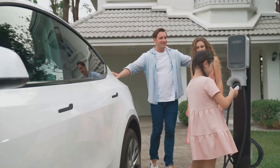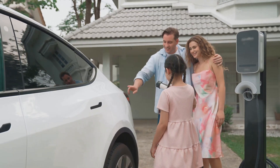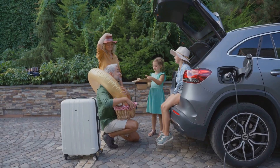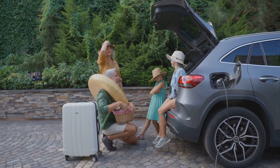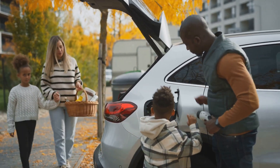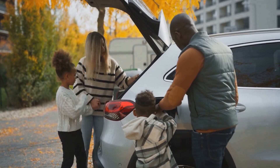But that's not the only factor at play here. Cold weather also increases the need for heating inside the car. This is where electric vehicles differ from their gasoline counterparts. In a gasoline vehicle, waste heat from the engine can be used to warm the car's interior. But in an electric vehicle, additional energy must be drawn from the battery to heat the cabin. This energy could have otherwise been used to propel the car further, so the need for heating in an electric car during winter can further decrease its mileage.